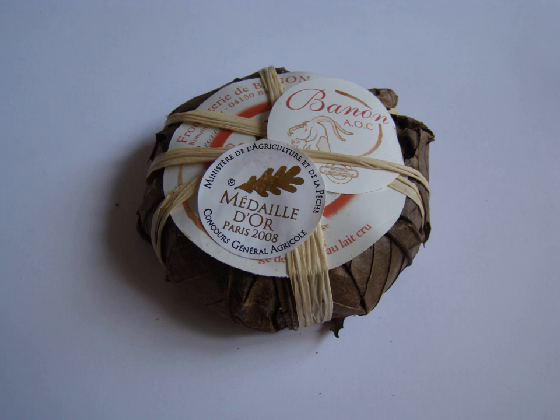Small goat's cheeses have been made in the dry hills of Provence since Roman times. As it is sold today, the cheese was first made by a couple in the village of Puimichel near to the town of Bannon in the département of Alpes-de-Haute-Provence.